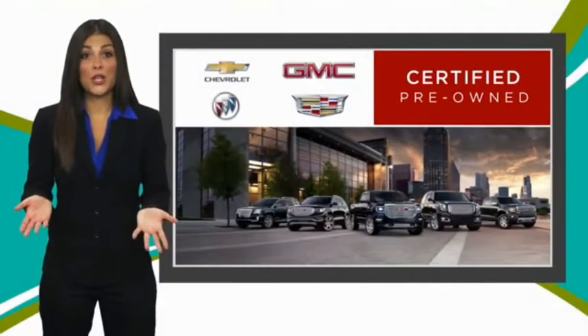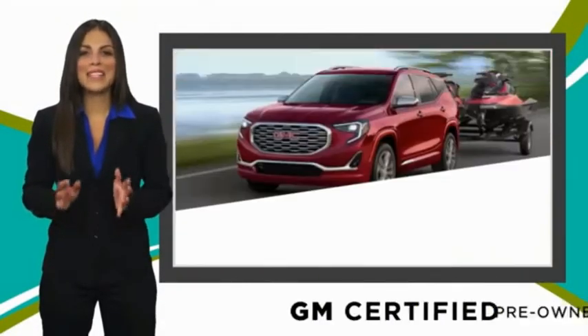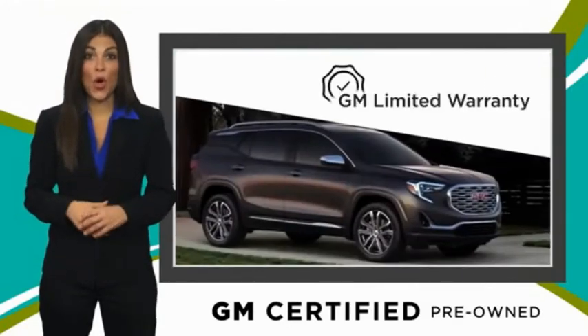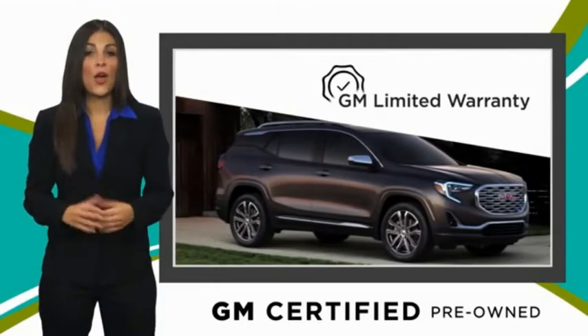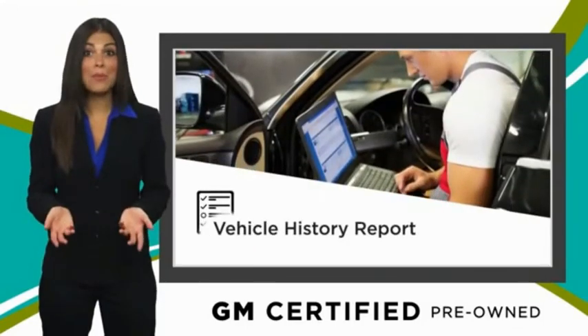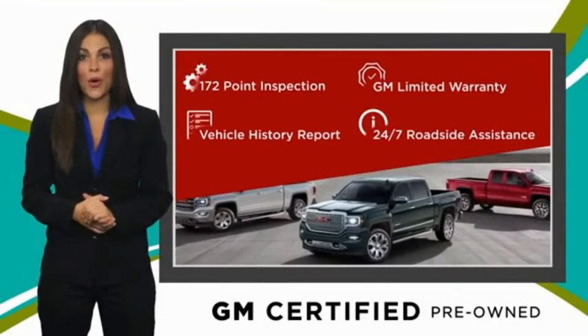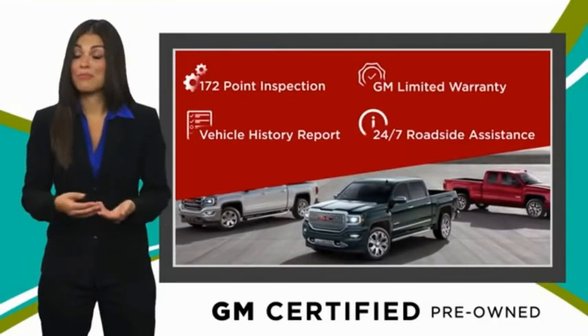A GM certified used vehicle can deliver more satisfaction and certainty than any ordinary used vehicle. With our thorough inspection, GM warranty, free vehicle history report and more, you can expect it all from a GM certified used vehicle. GM certified means no worries.